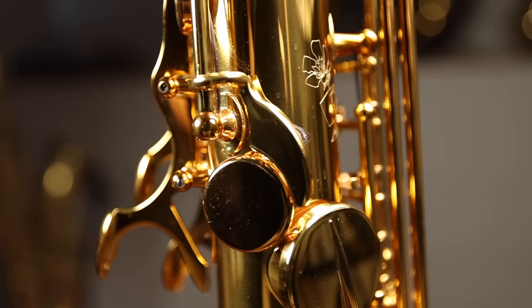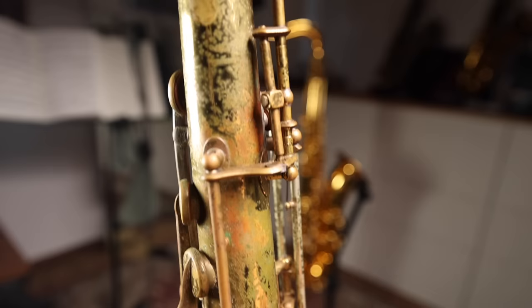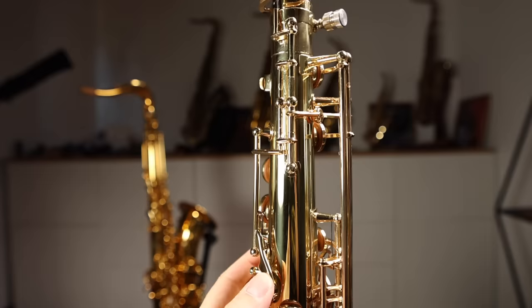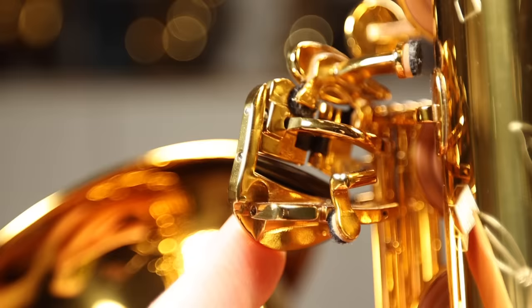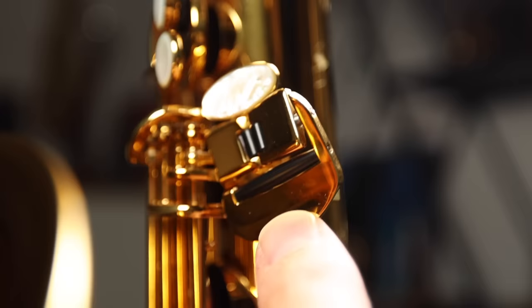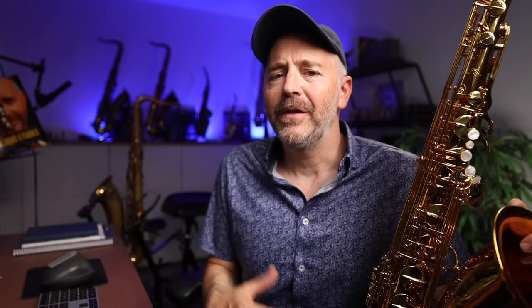They mention they have improved the octave key mechanism, making it quieter and smoother. While I do like this octave key mechanism very much, I don't find it particularly quieter than a well-regulated mechanism on any other horn, including my Mark VI. They've also introduced a hinged toggle between the low B-flat and C-sharp keys — this looks like a nice mechanical improvement, but I haven't noticed it making it significantly easier to go from B-flat to C-sharp. They've also made a slight adjustment to the side keys, which do feel quite nice, though it's only a minor improvement.